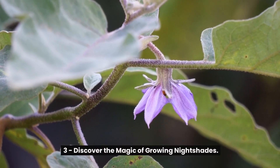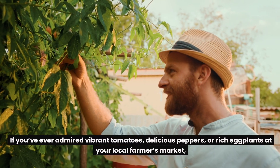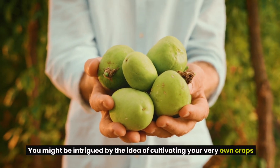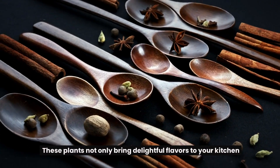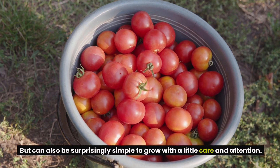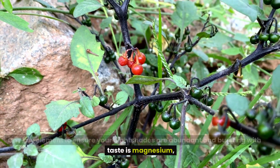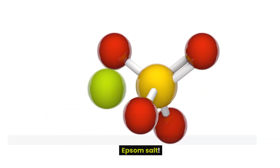3. Discover the magic of growing nightshades. If you've ever admired vibrant tomatoes, delicious peppers, or rich eggplants at your local farmer's market, you might be intrigued by cultivating your very own crops from the nightshade family right in your backyard. These plants not only bring delightful flavors to your kitchen, but can also be surprisingly simple to grow with a little care and attention. One key element to ensure your nightshades are abundant and bursting with taste is magnesium, and the secret weapon for introducing this vital nutrient is none other than Epsom salt.